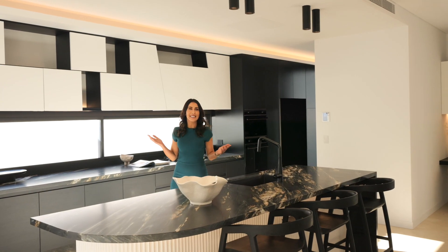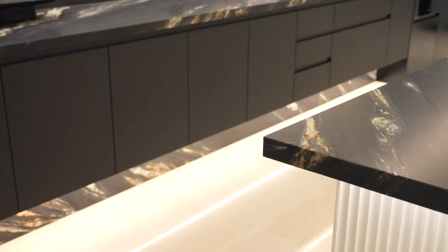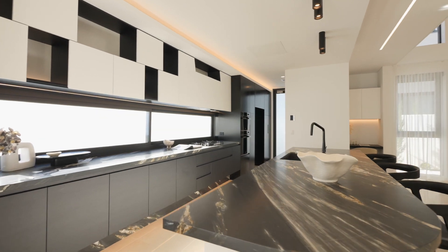This kitchen really is the heart of this home, with European appliances, custom joinery and stunning stone benchtops. No well-thought-out floor plan in a home this grand is complete without a butler's pantry.